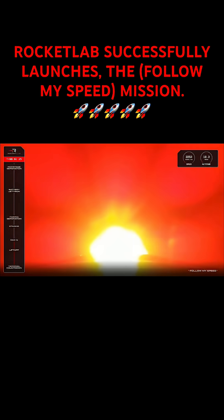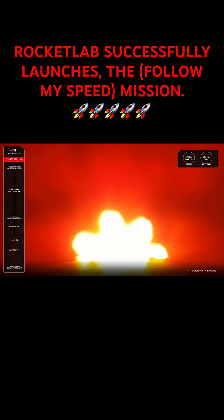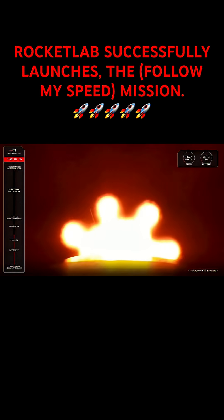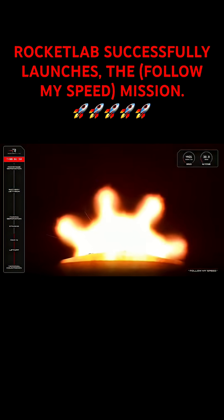Electron is performing nominally during this first stage burn as the atmosphere thinned and we continue to climb. The rocket's velocity is now approaching 2,800 kilometers an hour, and we're coming up on several milestones in quick succession. The first event is MECO, or main engine cutoff, quickly followed by stage separation and then engine ignition on Electron's second stage. In order for Electron to carry out that separation cleanly, it has to throttle down its nine Rutherford engines powering the first stage — and that is MECO.